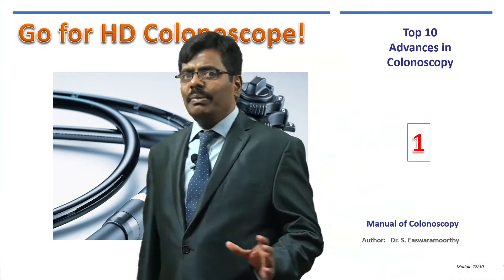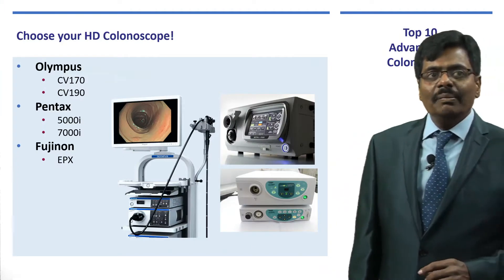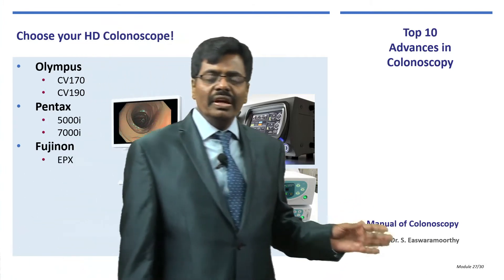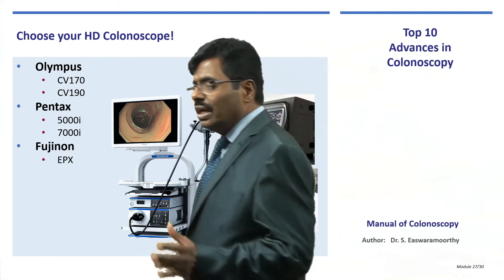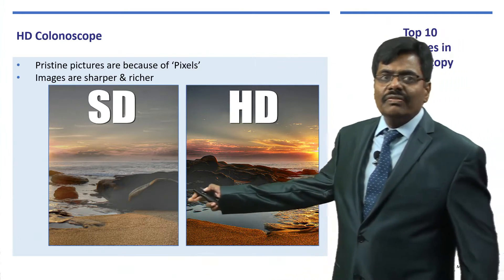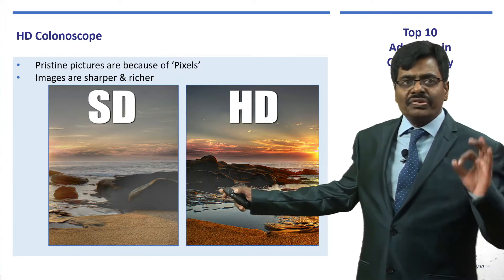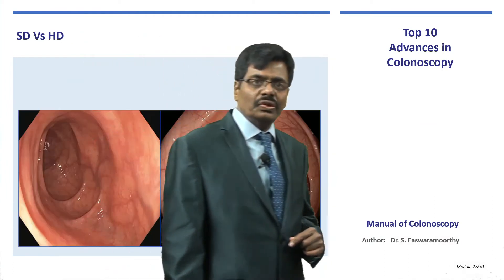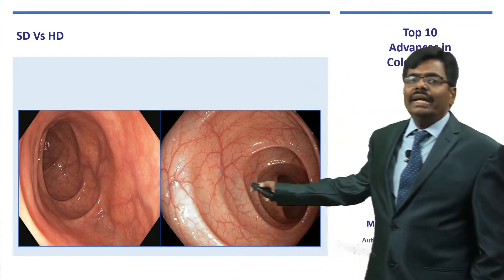The first important thing I recommend is to go for high-definition colonoscopy. Whether it is Olympus, Pentax, or Fujinon, there are various models available like CV-170, 190, and in Japan even 290. The difference from standard definition is clear — the color is pristine, the image sharper, the colors richer. Here is a comparison view from a standard versus a high-definition colonoscopy.